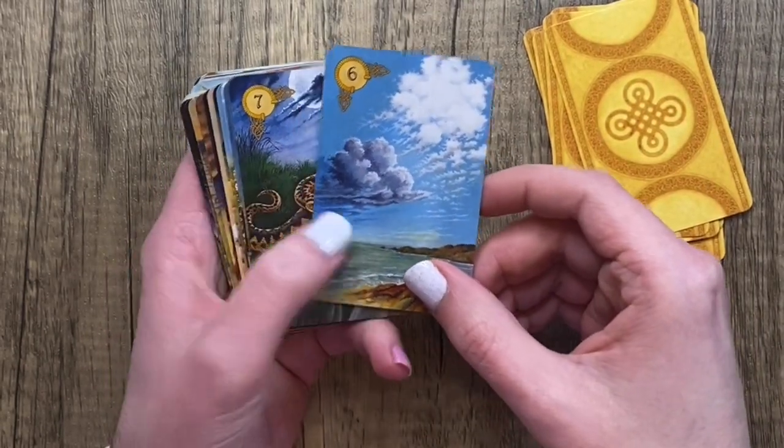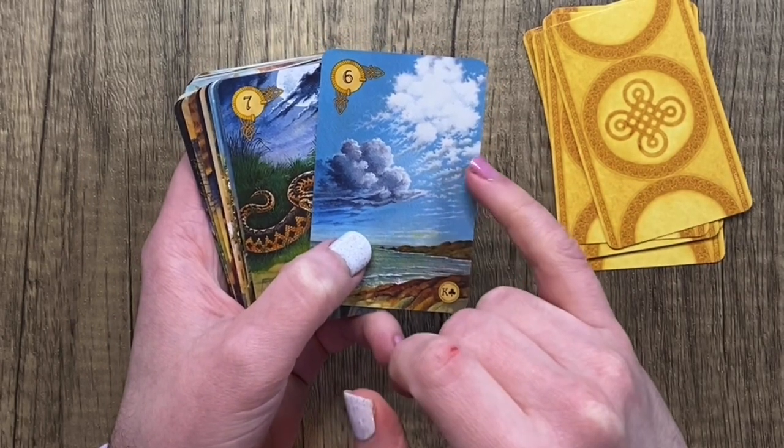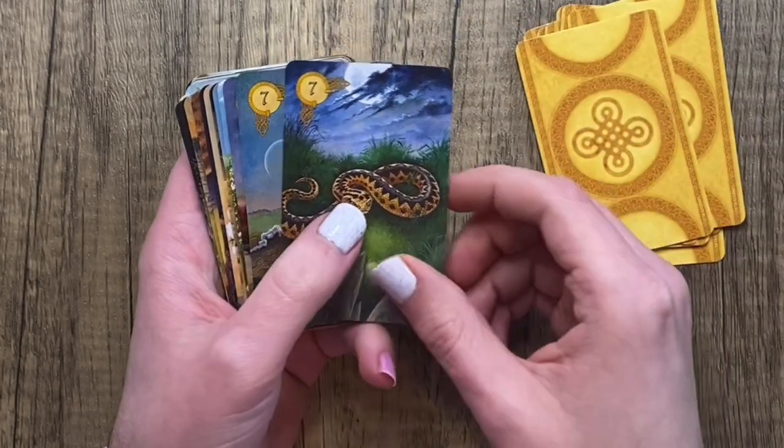For Clouds, per the Lenormand tradition, we have one cloud that's a bit innocuous and one that looks like it could be bearing storms — so that's always nice to have in a reading.